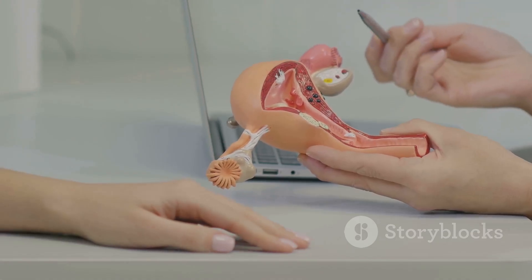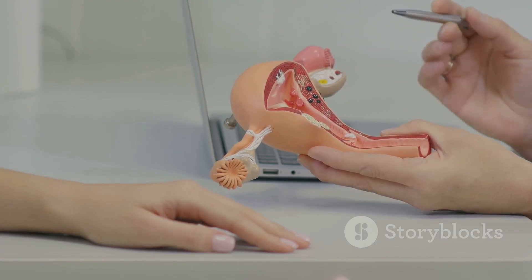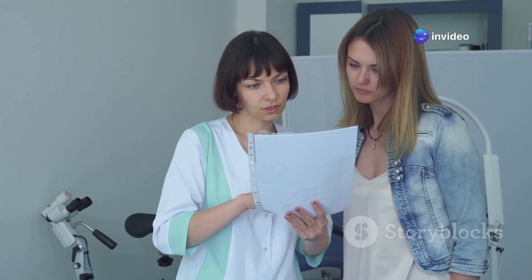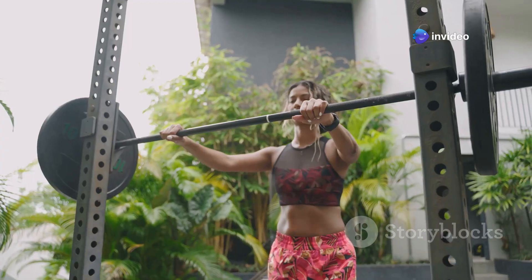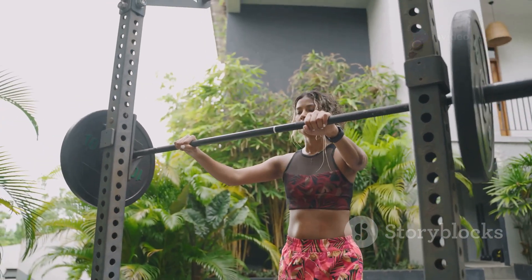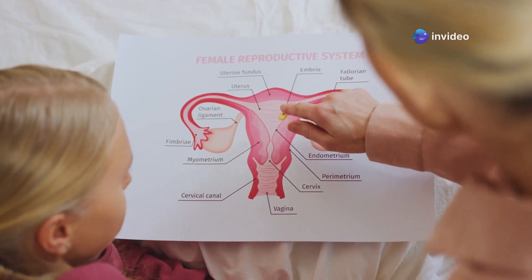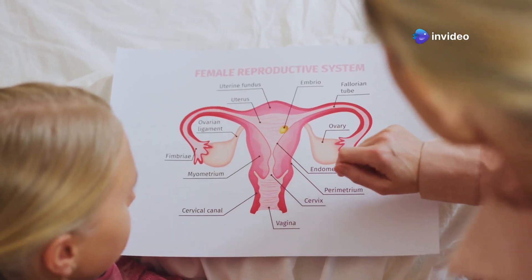Taking care of your uterus is crucial for overall well-being. Regular pelvic exams and pap smears are essential for early detection of any abnormalities. Maintaining a healthy weight, eating a balanced diet, and engaging in regular exercise can also promote uterine health. Knowledge is power when it comes to your health — by understanding and caring for your uterus, you're investing in your long-term well-being.